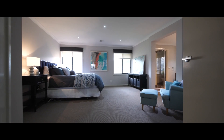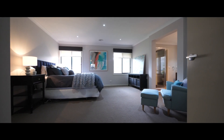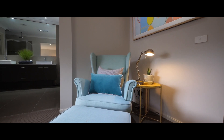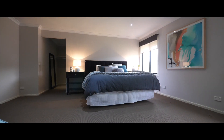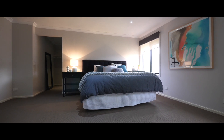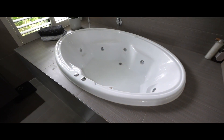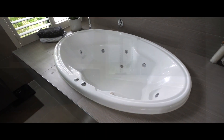The master retreat takes up the whole back width of the house. It's got a sitting area for the parents, a large space in the walk-in robe dressing room, and the bathroom has a spa tub, two vanities, and a double shower.